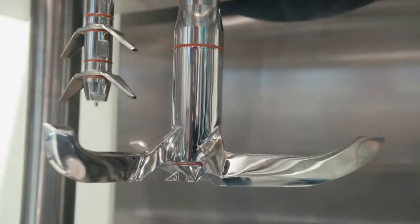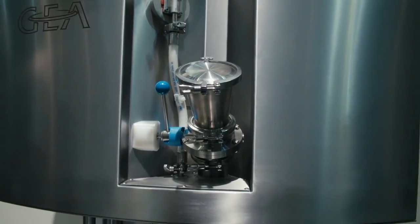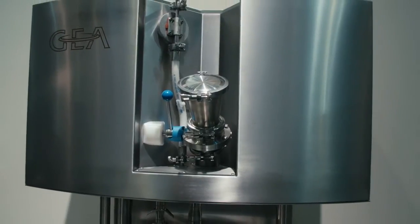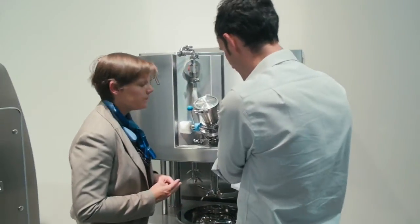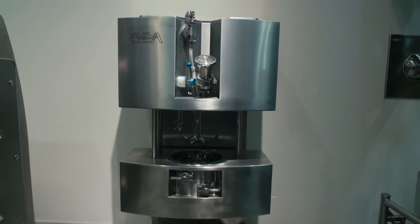For effervescent processing, the machine is specifically suitable because it can obtain a vacuum very fast, which is important to stop the effervescent reaction process. This makes it a very good machine for those processes, and we have a lot of experience with them, so we can help our customers develop and optimize their process.